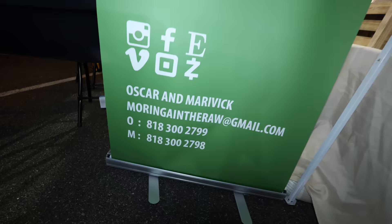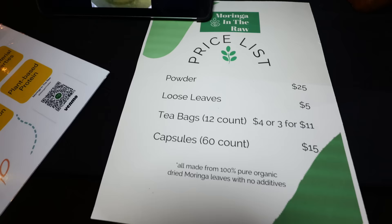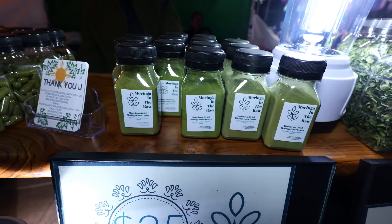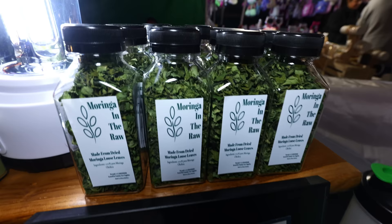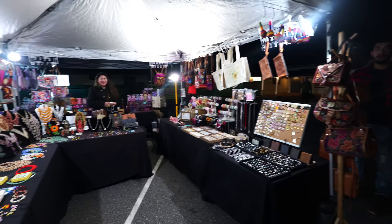Let me show you how unique some of these stores are. Behind me there's one called Moringa in the Raw — they specialize in selling the Moringa plant, which has a lot of health benefits. It kind of looks like green tea, and they sell it in different forms: tea bags, powder, and leaves. They also have capsules — just drink it with water. The powder sells for $25 and the loose leaves for $5. This is all organic from a local farm in Arleta. This night market doesn't just sell food — you can find clothing, toys, jewelry, you name it, so you can have quite a shopping day here.